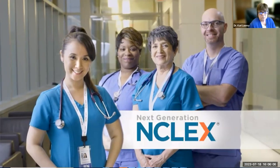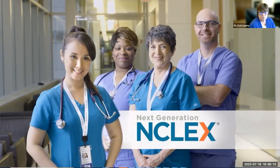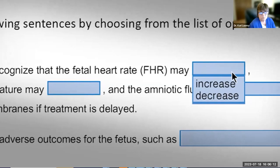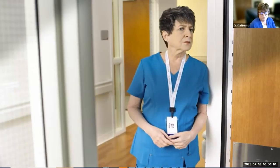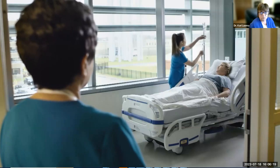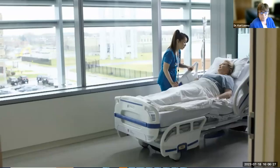The Next Generation NCLEX is an exciting enhancement to an already rigorous exam, using the latest testing techniques to maintain high reliability and accuracy while meeting the changing needs of nursing regulation, public safety, and healthcare. It's all about protecting the public and achieving the best outcomes for clients, nurses, and institutions.